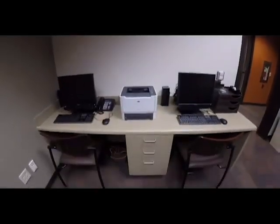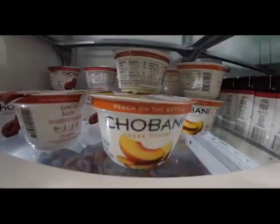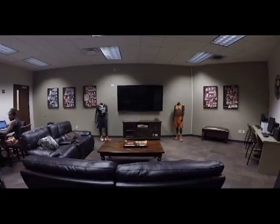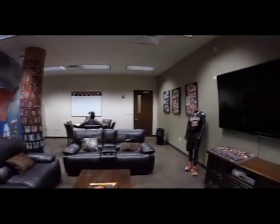We have this great computer station with a printer hooked up to it. We have a fully stocked fridge courtesy of our nutrition department, which allows us to grab a quick snack before or after practice. And if you're lucky enough, you can catch a nap on these super comfy recliners before practice.